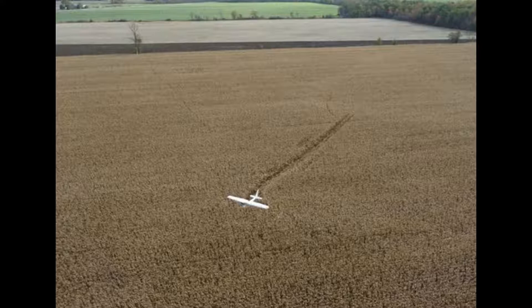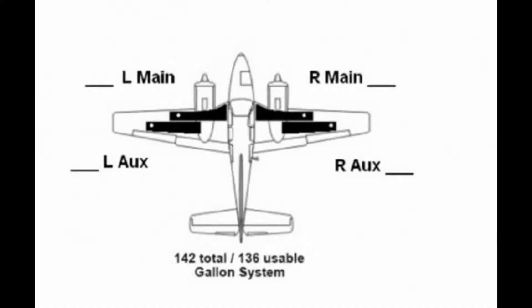The flight instructor made a forced landing on a cornfield near Sioux Falls. The airplane sustained considerable damage to both wings. The aircraft was recovered from the field and upon investigation it was found that there was only one cup of fuel in the right fuel tank.